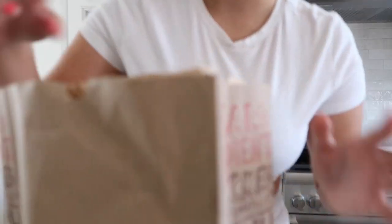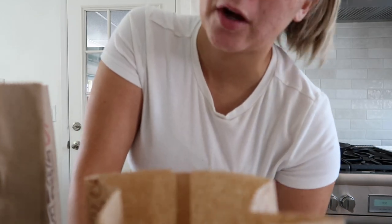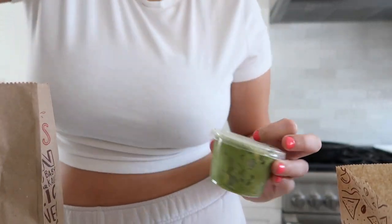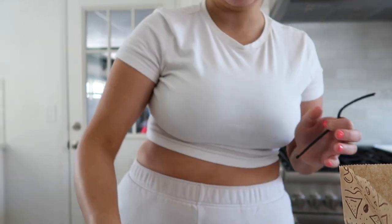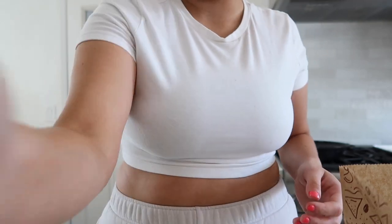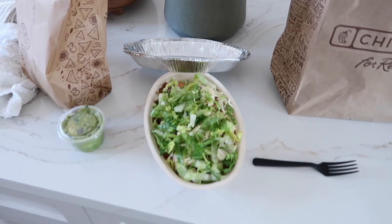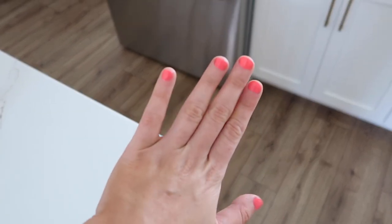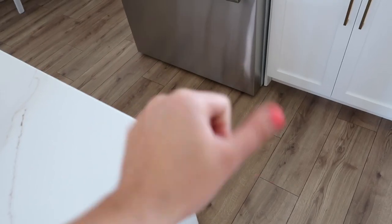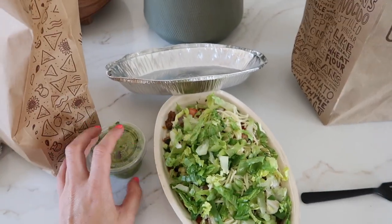I picked up some Chipotle on the way home — I started eating my chips already because I was starving. I got a bowl with white rice, steak, black beans, cheese, corn, lettuce, and pico, plus chips and guac. I also got my nails done — just normal gel, no extensions this time, because I hate taking off gel extensions. These are so much easier even though my nails are super short. And then I stopped at Ulta and picked up a few things.